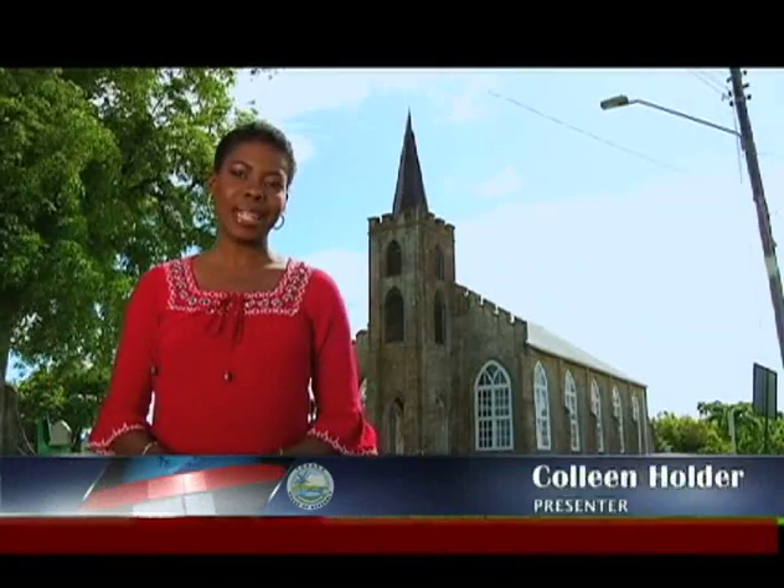Hello, I'm Colleen Holder and this is Let's Talk Tobago. Today's program comes to you from the oldest church building in Tobago, St. Patrick's Anglican at Mount Pleasant.